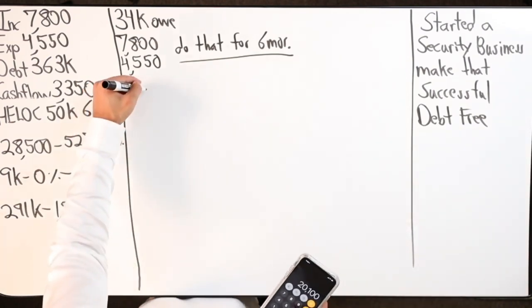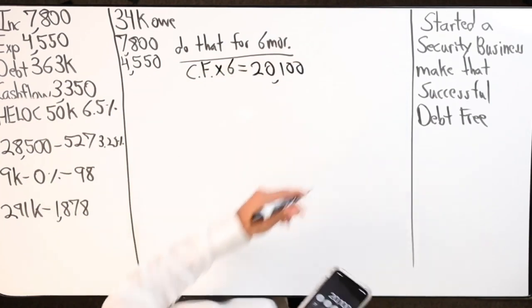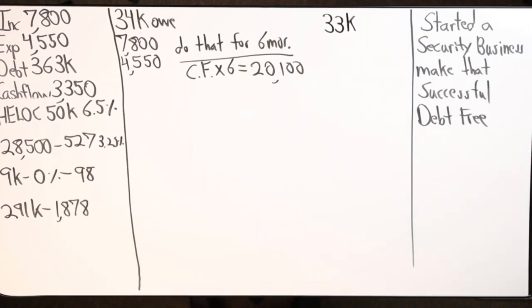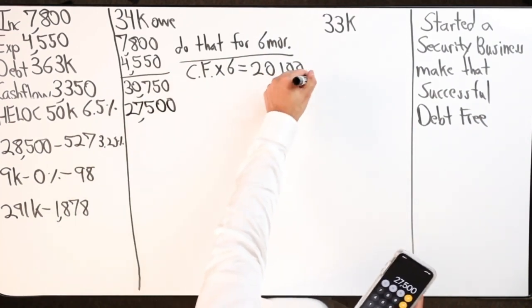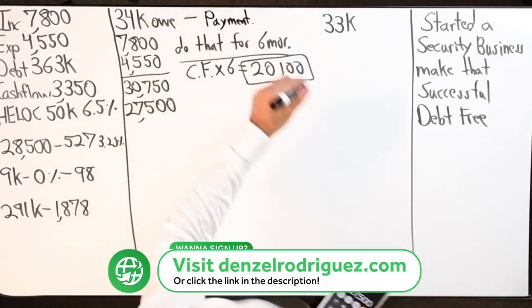Conservatively, $3,350 times six months is about $20,100 in cash flow. $50,000 times 66% is $33k. So what this will look like in about six months is around $30k — and all I'm doing is dumping all income in and taking expenses out over the course of 30 days to maximize the cash flow going into the HELOC so none of it gets charged interest. The current payment on the HELOC is $198.